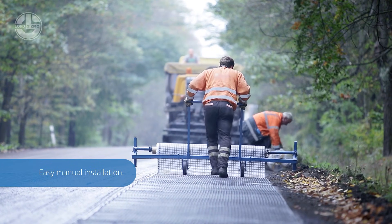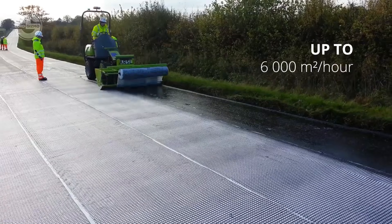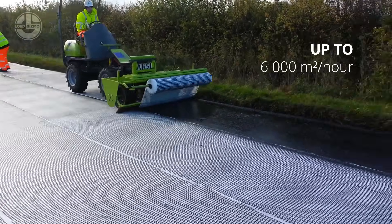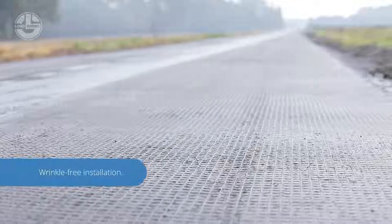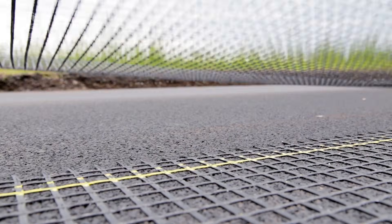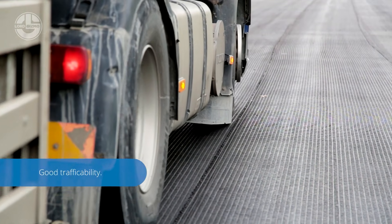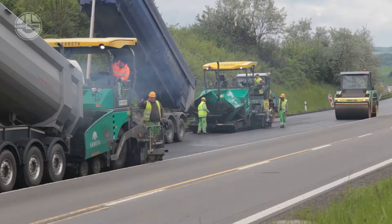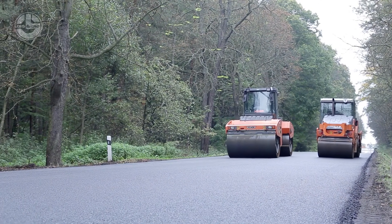Let's dive into GlassGrid Asphalt Reinforcement — the unsung hero of the road construction world. Think of it as the invisible superhero cape for asphalt, designed to strengthen roads and extend their lifespan. This innovative product is a grid of high-strength fiberglass strands coated with a polymer resin. It's laid between asphalt layers during construction or road repairs, creating a reinforcement layer that prevents cracking, rutting and other common road woes. Essentially, it gives your roads a longer life and keeps them looking fresh longer — like a spa day for asphalt.